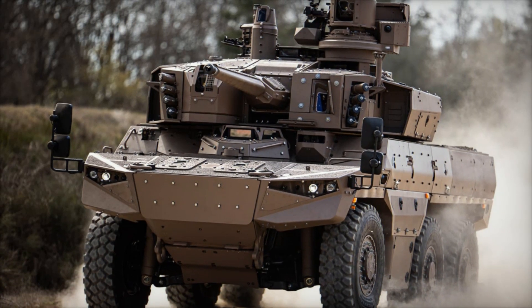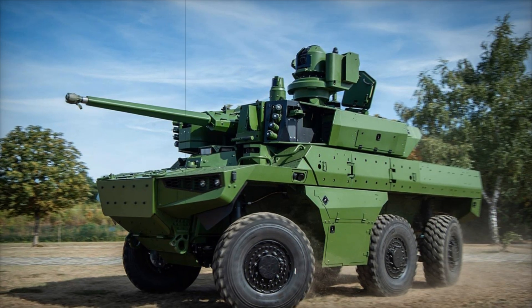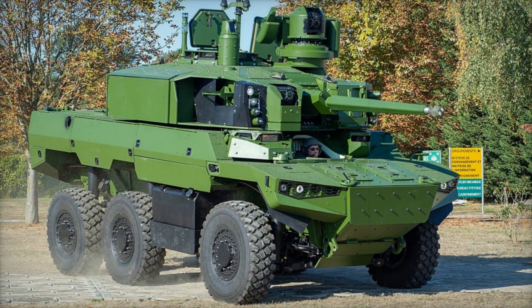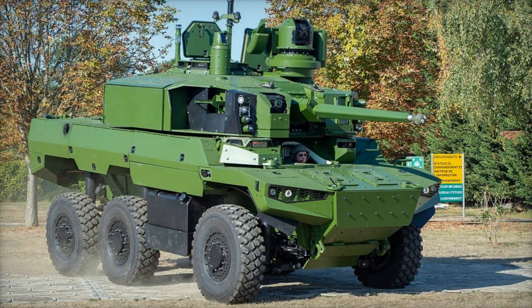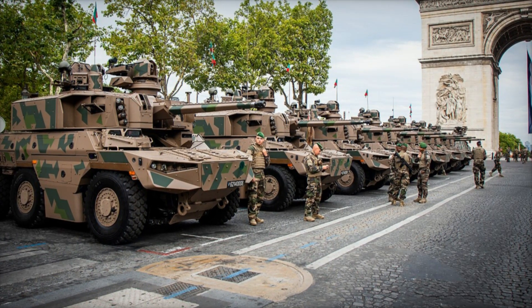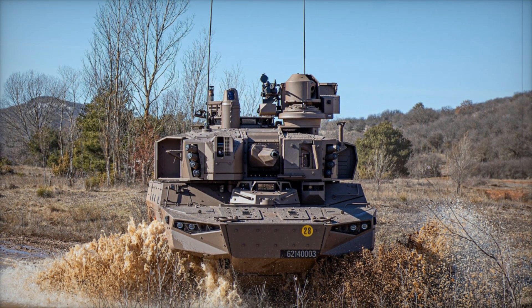The Jaguar is powered by a 500 horsepower diesel engine, which allows it not only to move quickly but also to effectively overcome various obstacles. For example, if it needs to drive through sandy or swampy terrain, the Jaguar will not stop. Moreover, its range is around 800 kilometers — a considerable distance for a military vehicle that can operate for extended periods without refueling.